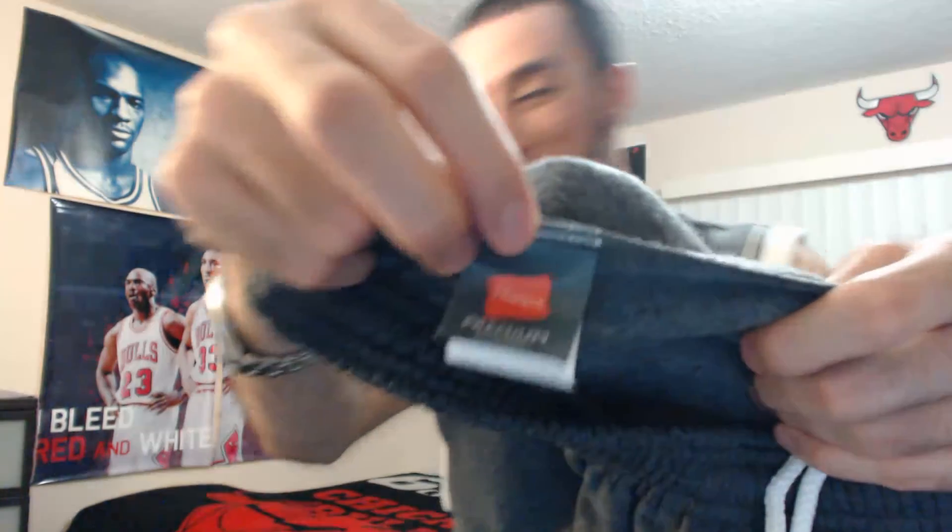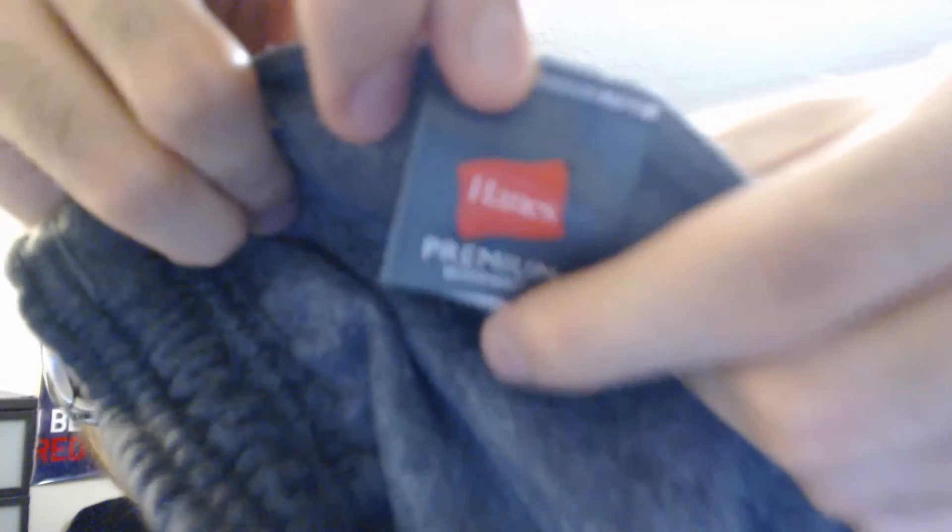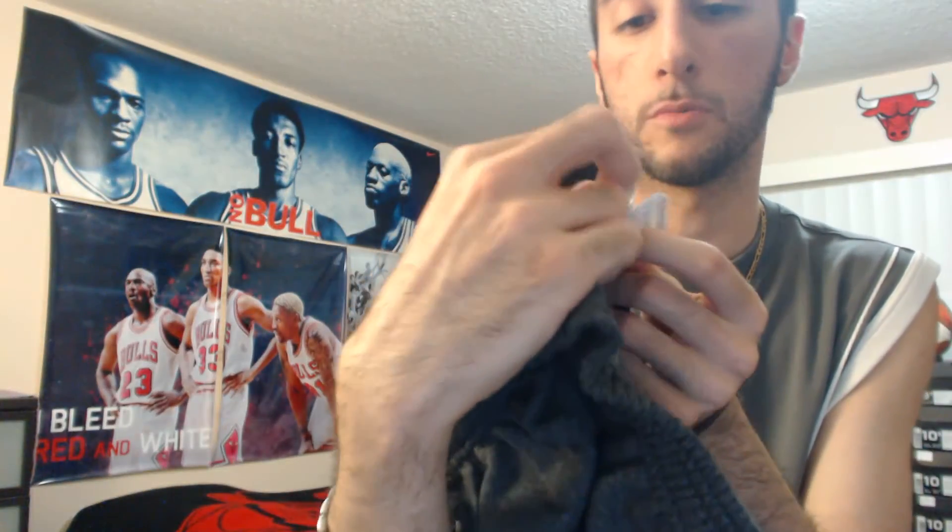It has a drawstring over here, and this premium label right here says Hanes Premium Eco Smart. The size is medium. Let me try it on.